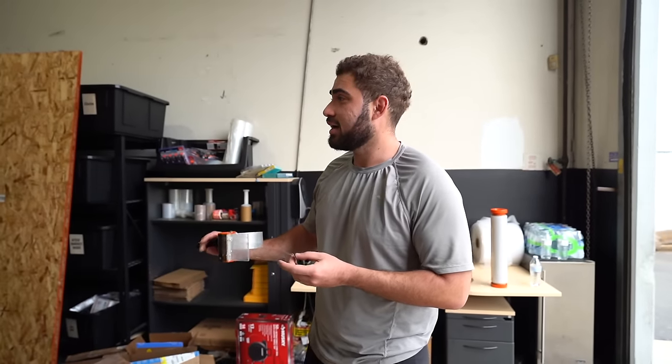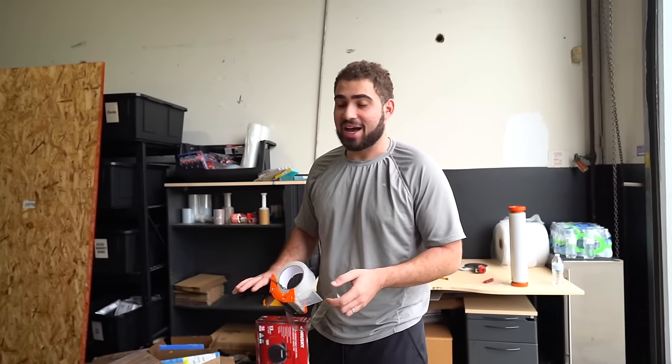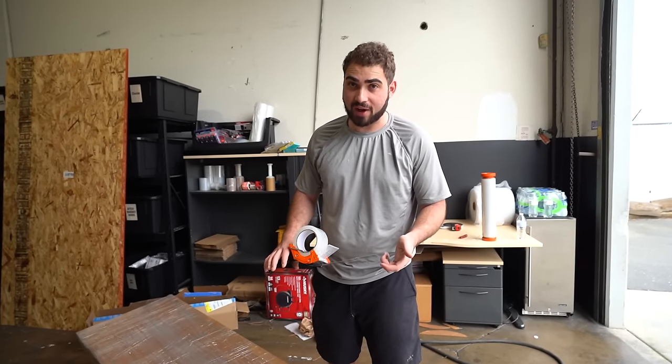Some crazy things happened earlier between the last two parts of the video that we filmed - super crazy stuff. Let's just say we found something alive in one of our cars. Five things. We're going to make a dedicated video on that because we're also going to try to help those five things we found in our car. That will be in the next video.